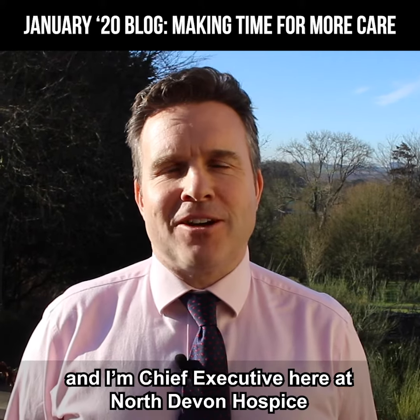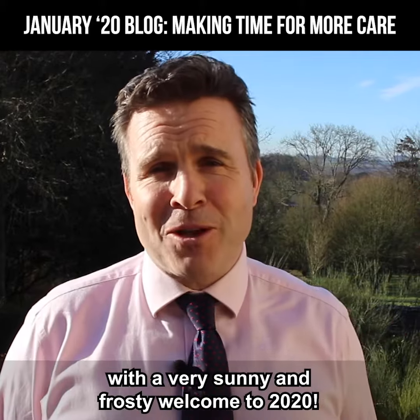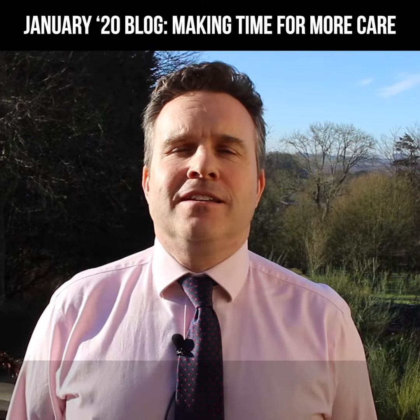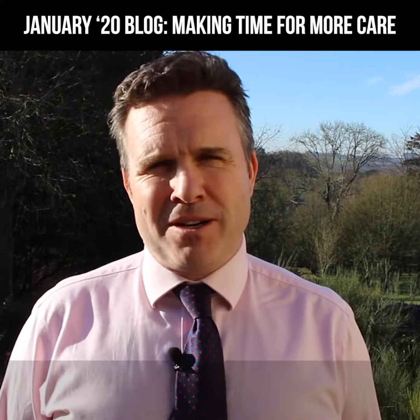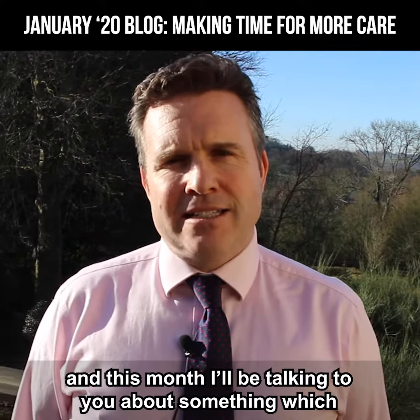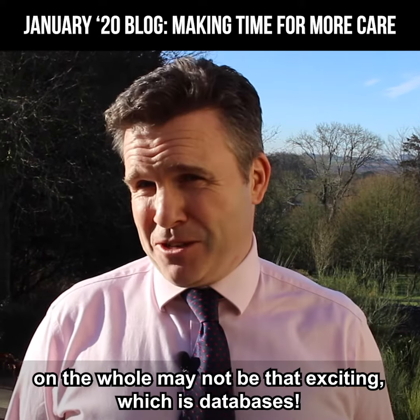Hello everyone, my name is Stephen Roberts and I'm Chief Executive here at North Devon Hospice. A very sunny and frosty welcome to 2020. These vlogs are designed just to give you a little bit more insight behind the doors of North Devon Hospice, and this month I'll be talking to you about something which on the whole may be not that exciting, which is databases.